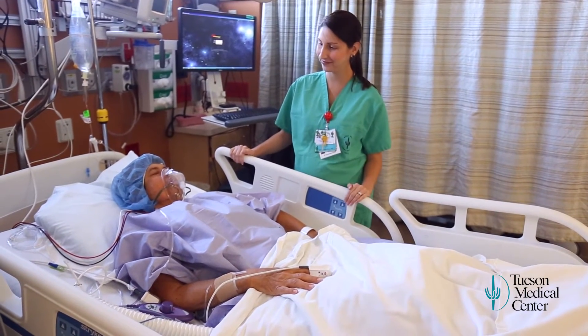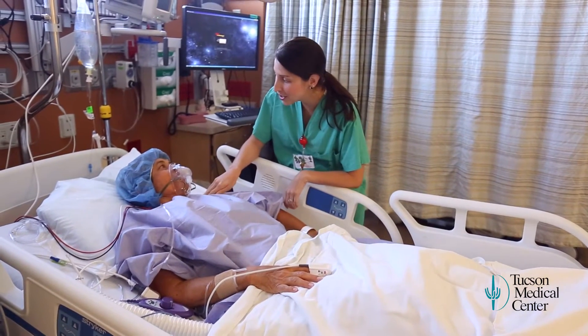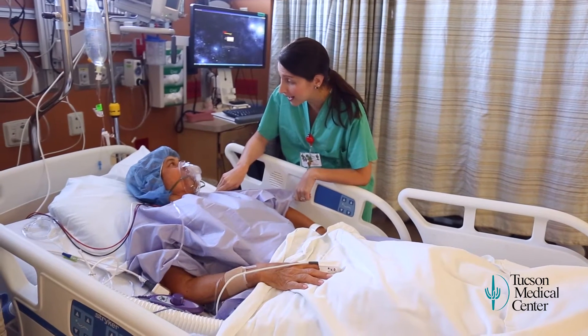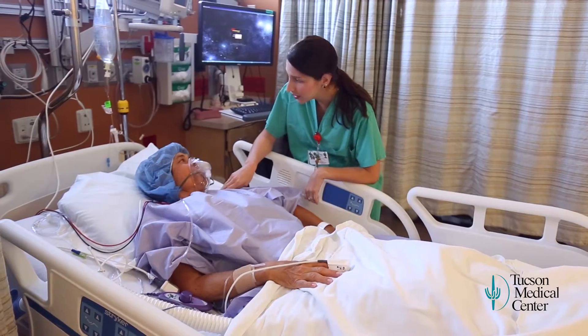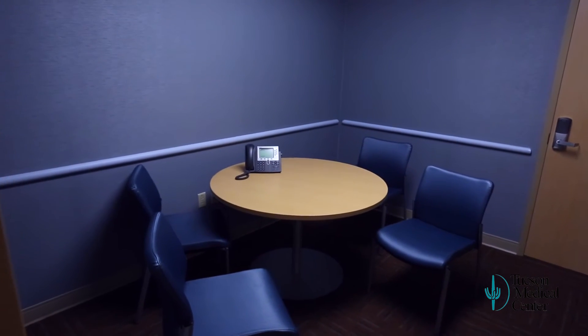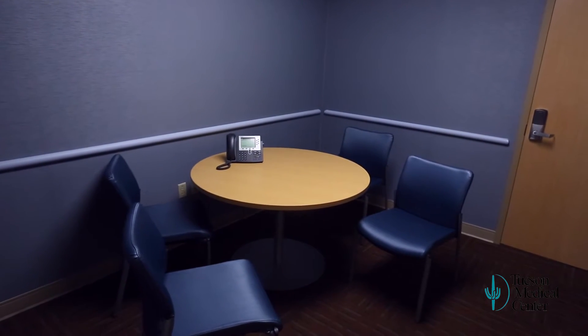After your procedure, you will be wheeled to the post-anesthesia care unit, or PACU. A nurse will be by your side as you wake up from anesthesia. You wake up pretty groggy, sometimes with a funny taste in your mouth — you have a mask on, monitor leads, you can hear beeping, and a pulse ox on your finger, but they're right beside you. If you're cold, they give you a nice warm blanket and start talking to you. During that time, your surgeon will meet with your family in a private room located off the lobby. Patients will stay in the PACU for about an hour.